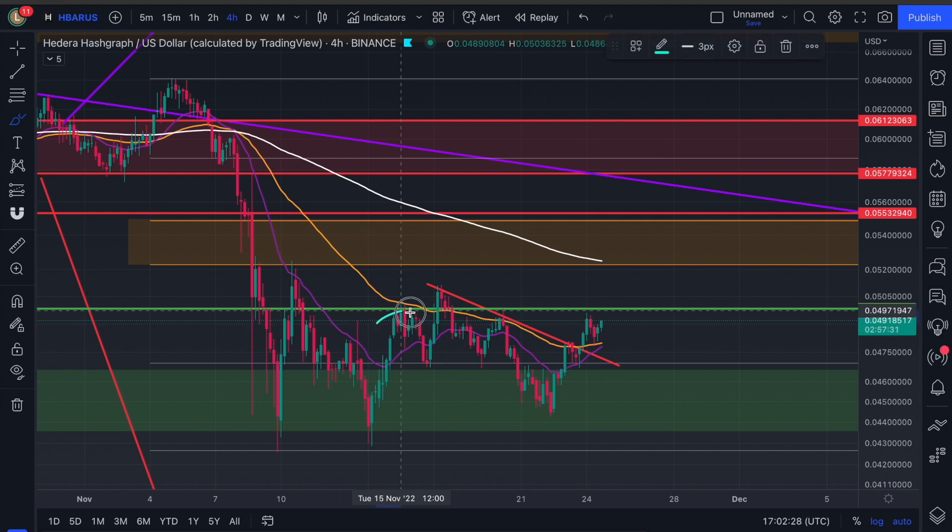So you can see we had a head and shoulders — shoulder, shoulder and a head. The head is usually a fake out. So the true resistance is here around 4.9.